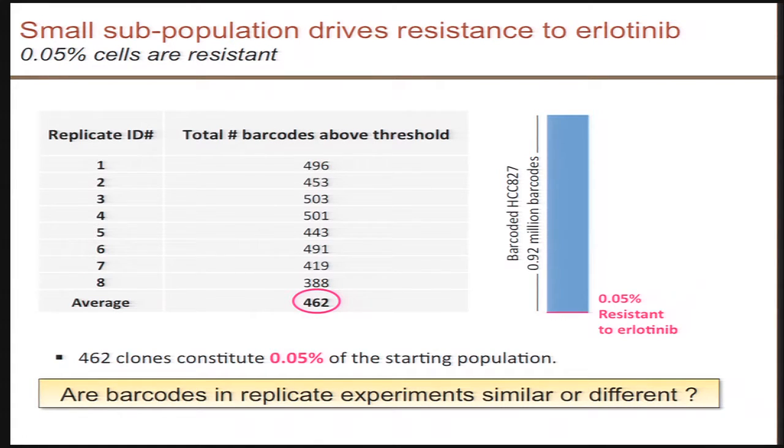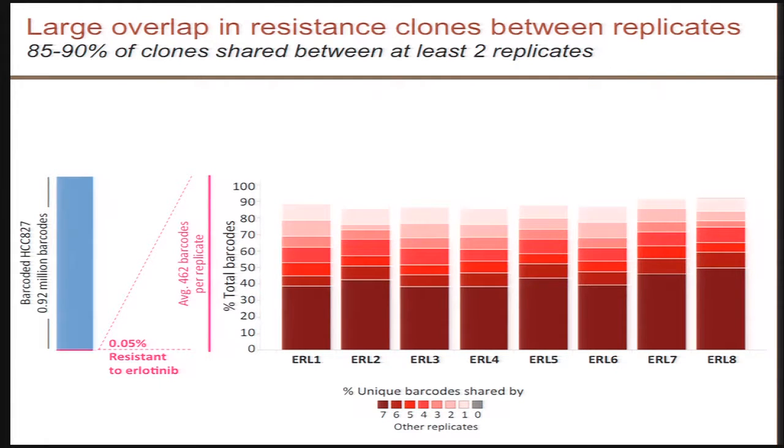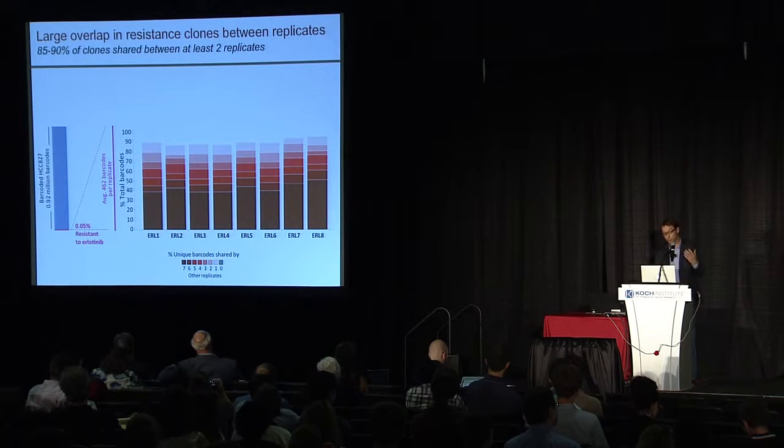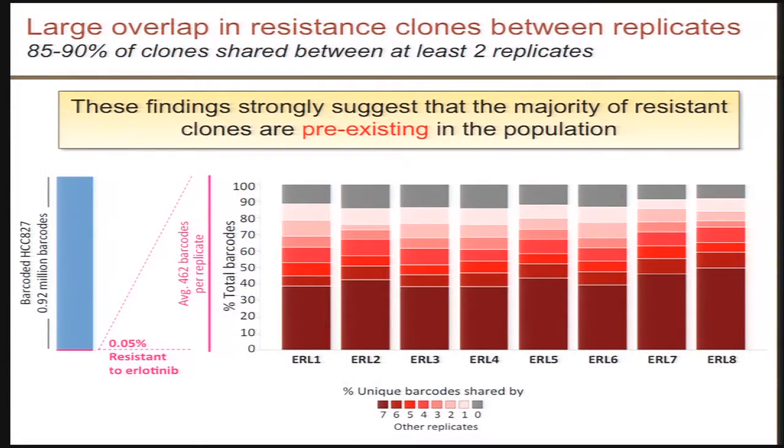We next wanted to address whether the barcodes in these replicate experiments were similar or different, to address the question of pre-existence. The results were very striking. More than 50% of the barcodes in the eight replicate experiments were identical across all eight independent experiments. Moreover, close to 90% of the barcodes were observed in at least two out of the eight replicates. Given that only 0.05% of the clones are driving resistance, even enrichment and overlap in two independent replicates is unlikely to happen by chance. Together, these findings strongly suggest that the majority of resistance in this experiment was driven by a pre-existing population of resistant cells rather than de novo acquired mutations.